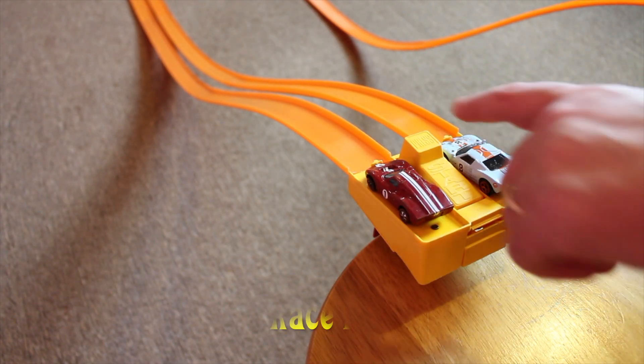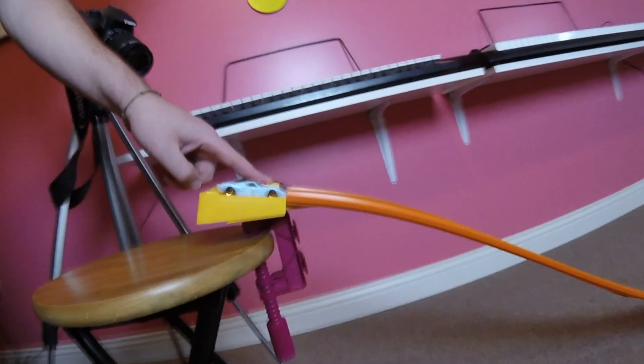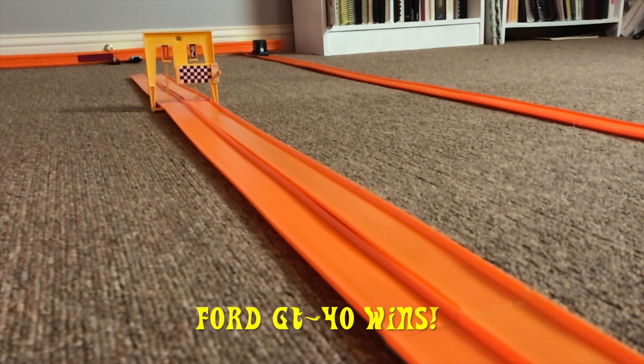Okay, the track is reset, the cars are going into position, switching lanes this time — let's have race two. The Ford GT40 wins race two.